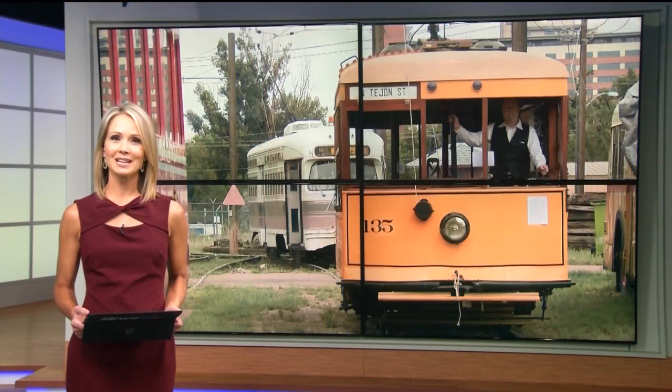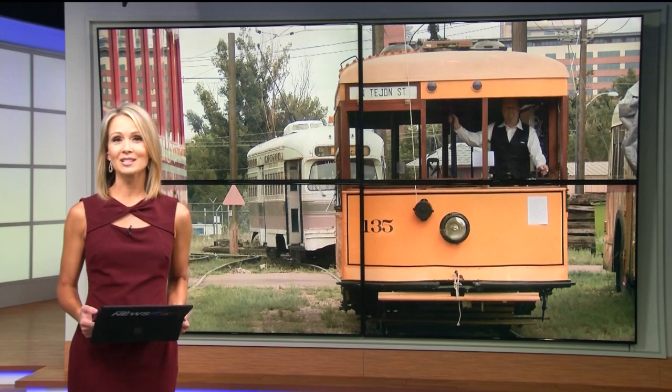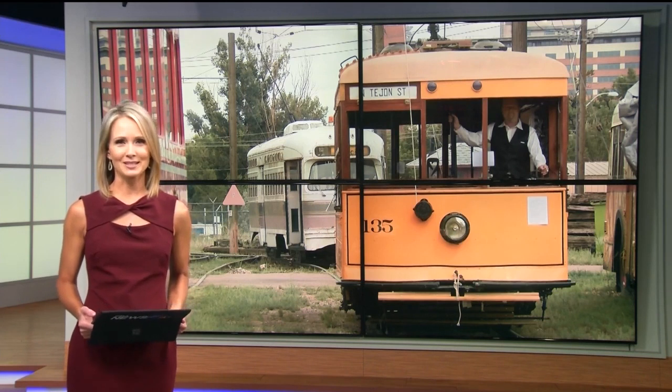Welcome back today. We are taking a look back in time as we peek closer at one corner of Colorado Springs that makes our town unique. We're checking in at the Pikes Peak Trolley Museum and Restoration Shop, where they're keeping the past alive while looking hopefully forward to a future on the rails. Our John McMichael reports.